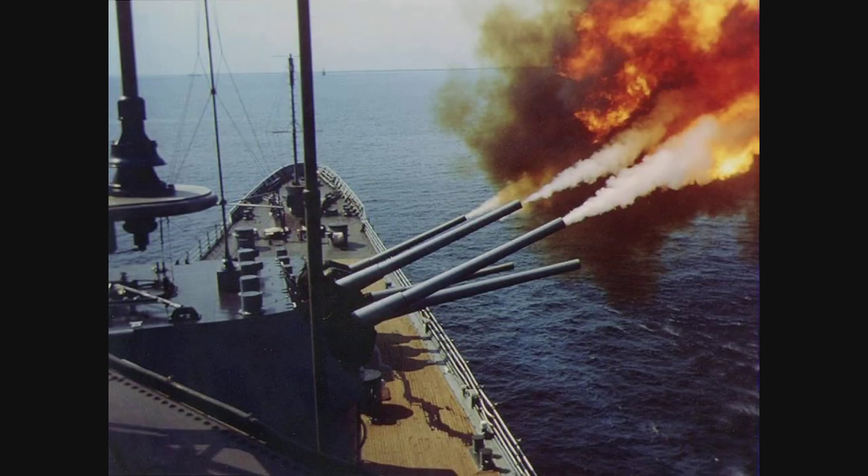I actually managed to find a few clips of the USS St. Paul firing her main guns, so enjoy!